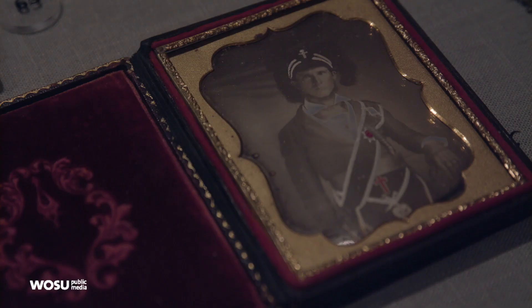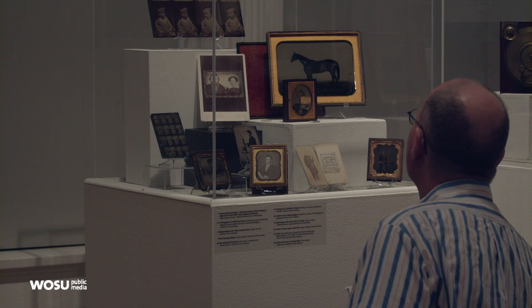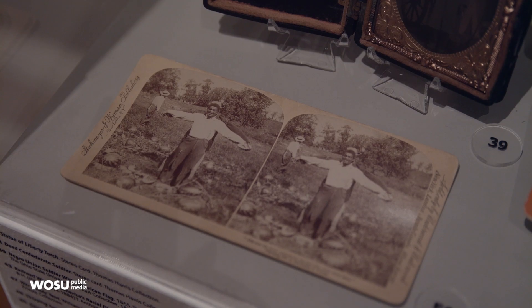But if you look at the imagery more closely, you start to denote class systems, you denote conditions.